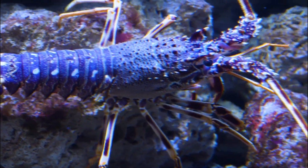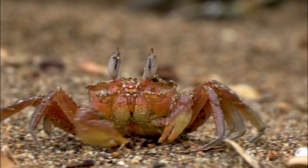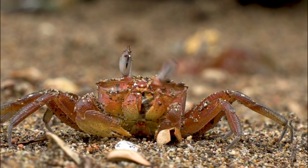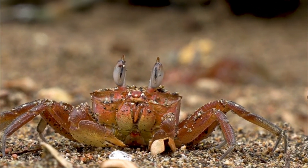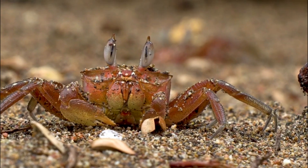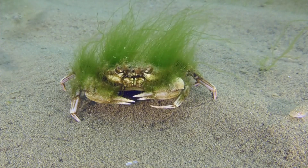Number 9: Habitat Complexity Loss. Crayfish rely on natural structures such as rocks, logs, and vegetation for shelter and protection. Human activities that remove or alter these structures can leave crayfish more exposed to predators and less capable of finding suitable hiding places.